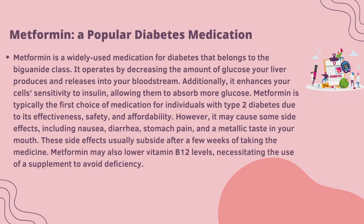Metformin, a popular diabetes medication. Metformin is a widely used medication for diabetes that belongs to the biguanide class. It operates by decreasing the amount of glucose your liver produces and releases into your bloodstream. Additionally, it enhances your cells' sensitivity to insulin, allowing them to absorb more glucose. Metformin is typically the first choice of medication for individuals with type 2 diabetes due to its effectiveness, safety and affordability.